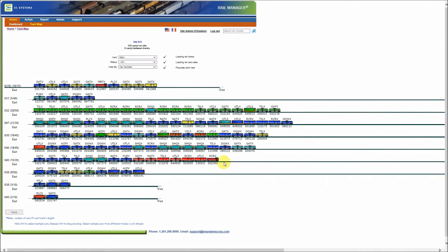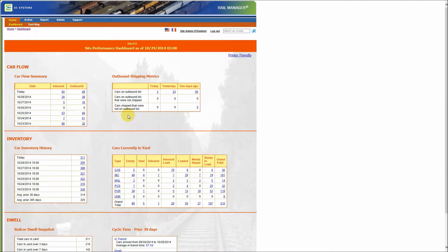Welcome to RailManager, a cutting-edge tool used by shippers, industrial parks, short lines, and industrial facilities for effectively managing their rail yards and car inventory. Yard maps and a portfolio of detailed reports support daily operations, while a dashboard highlights key metrics for the management team. This includes critical measures such as car flow, shipping metrics, inventory trends, and current yard status.